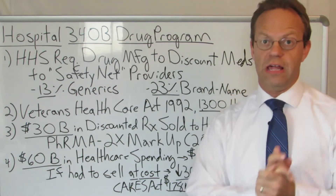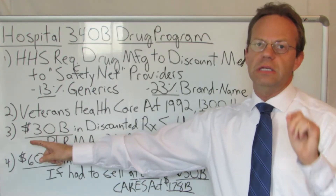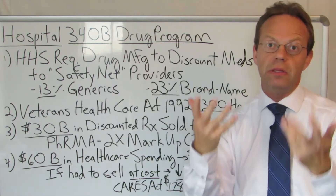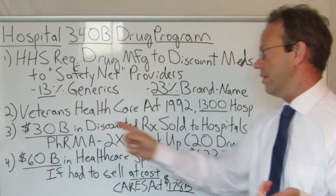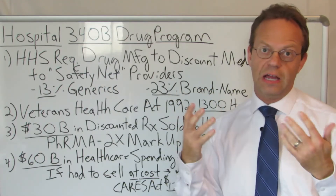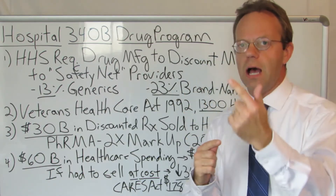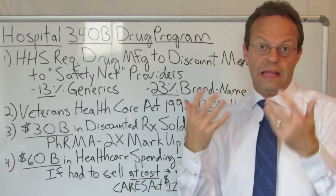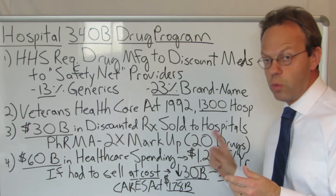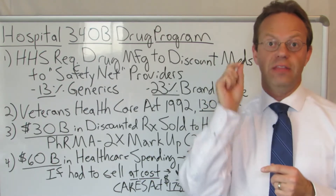Let's see how hospitals use the 340B program. They get about $30 billion of discounted drugs a year from manufacturers — they buy about $30 billion worth of drugs at a 13% discount for generics and a 23% discount for brands. Pharma sponsored a study that found hospitals mark up those drugs approximately 2x, and when looking at 20 drugs they found those drugs are marked up 20x in terms of the actual amount paid by insurance companies.